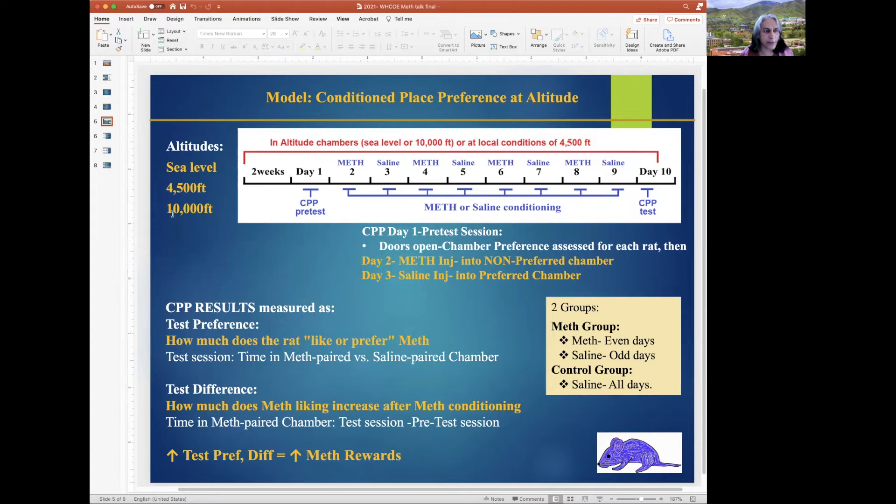Animals were housed at three altitudes for two weeks and then the CPP test was done for 10 days. The first day is called the pre-test session: the doors are all open and the animal roams around for 30 minutes, and chamber preference is assessed for each individual rat. After this comes the conditioning phase, where on day two the animals are injected with methamphetamine and put into the non-preferred chamber from the pre-test session, allowed to roam for 30 minutes restricted to that chamber.